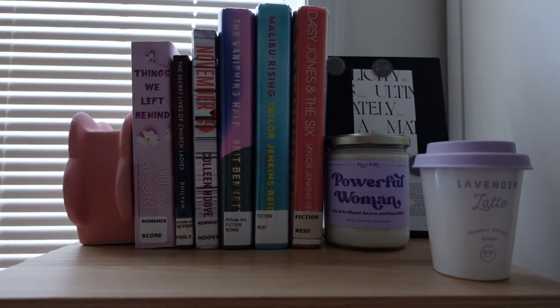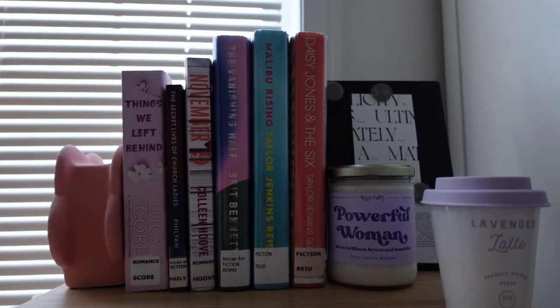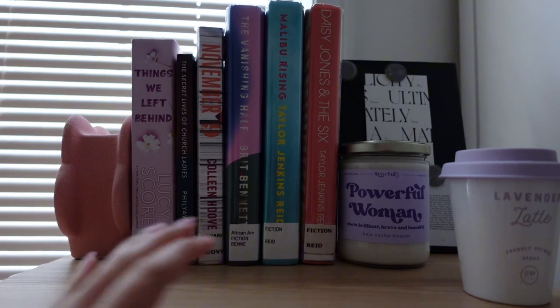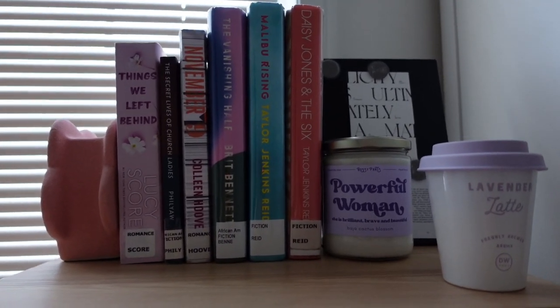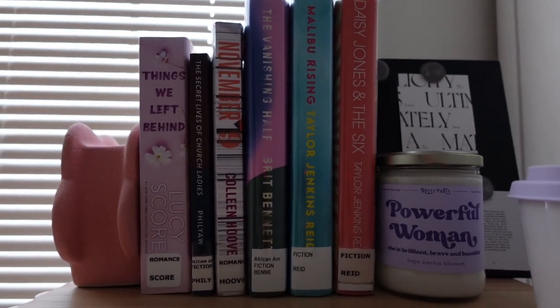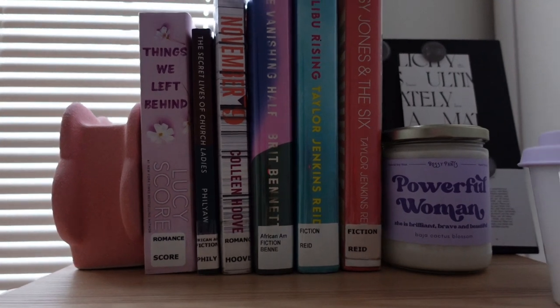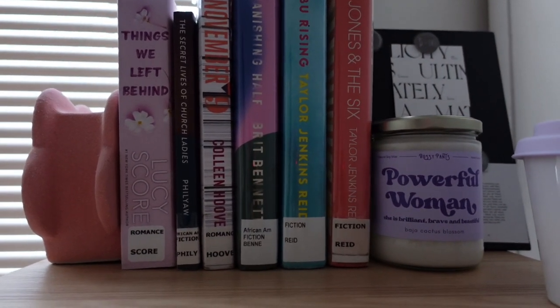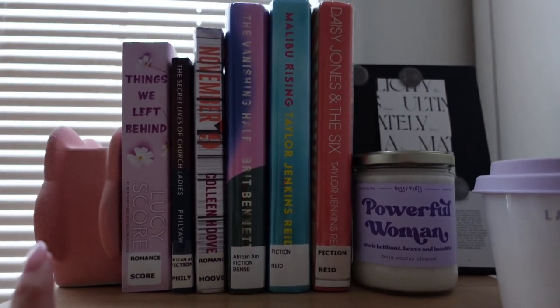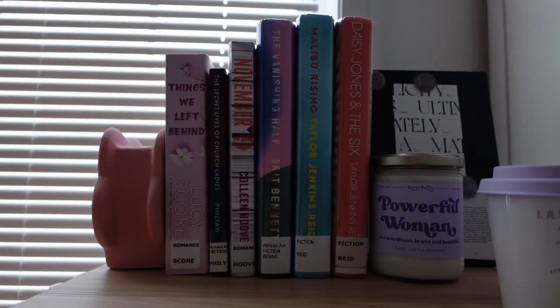I picked up some library books over the past weekend — these are going to be my March to-be-read list. I'll keep y'all posted once I finish them. I'm almost done with 'Things We Hide from the Light' and have to return that one soon. These are my March reads — if you've read any of them let me know, I can't wait to get into them.